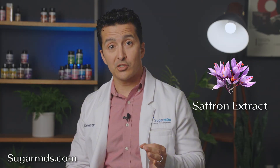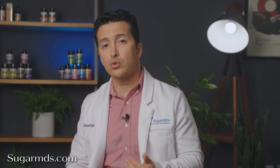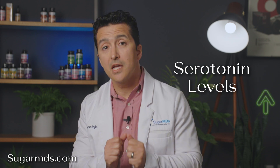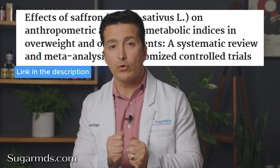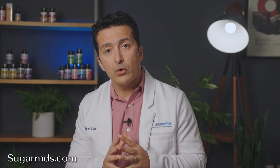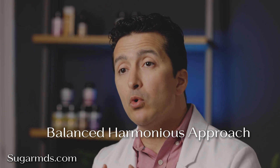Number one: saffron extract. Saffron is more than a fancy spice — it is a natural tool for mood and appetite control. It boosts serotonin levels, helping curb cravings and emotional eating, making it great for weight loss. How does saffron work with berberine? Saffron helps manage appetite while berberine regulates blood sugar. Together, they create a balanced, harmonious approach to weight management by addressing both cravings and glucose control.